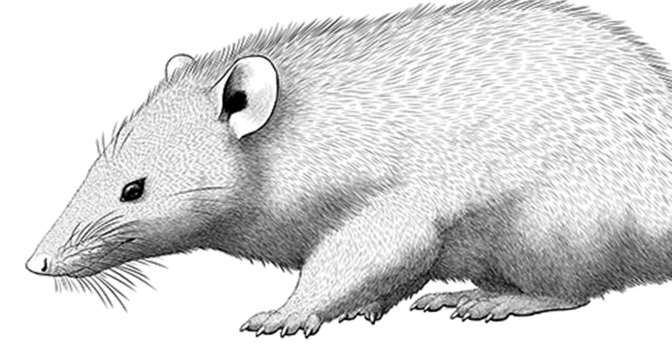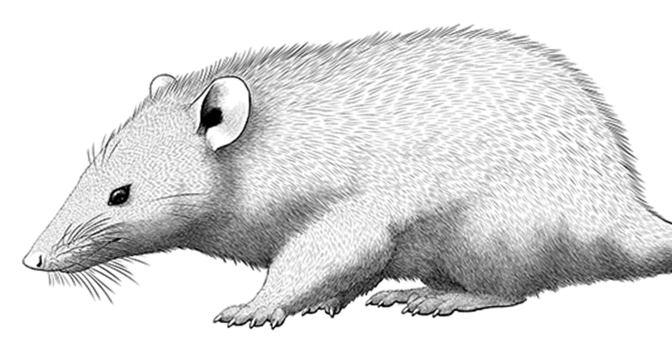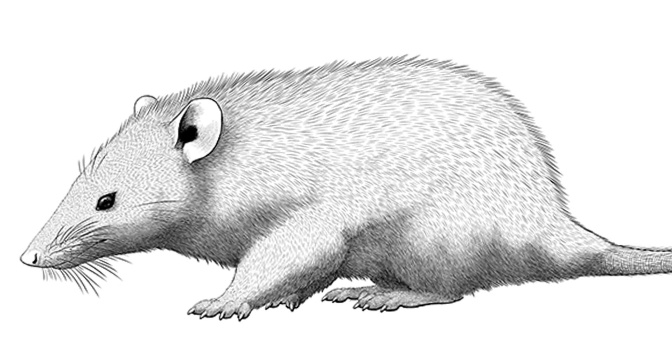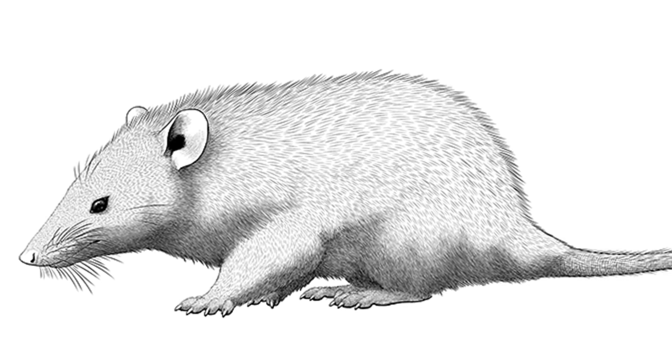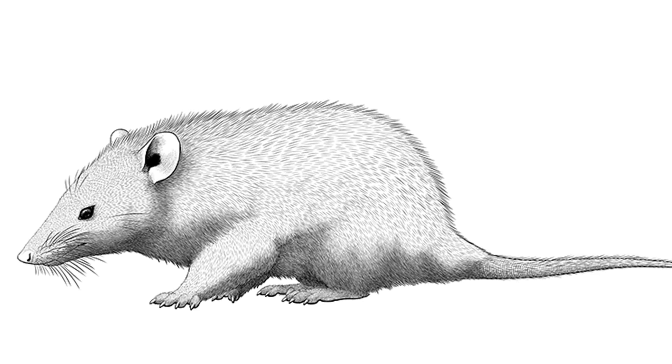Although Spinalestes has been compared to a shrew, the fact that it displays all these key mammalian hair structures that appear in modern species pushes back the record of such characteristics by over 60 million years, and shows how these creatures were anything but primitive.